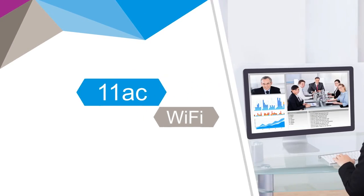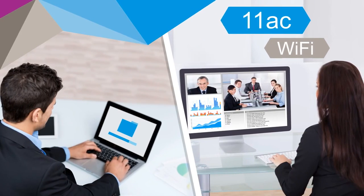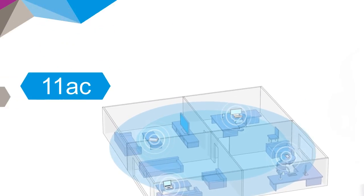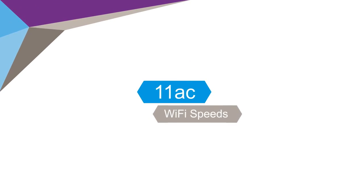802.11ac Wi-Fi is perfect for streaming high bandwidth videos, large file transfers, and good solid Wi-Fi coverage throughput for the home office and small office environments. Future-proof your office by making it 11ac ready and take advantage of the faster 11ac Wi-Fi speeds being built into the latest smartphones, tablets, and computers.